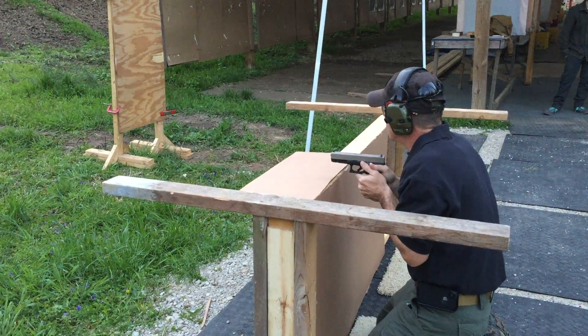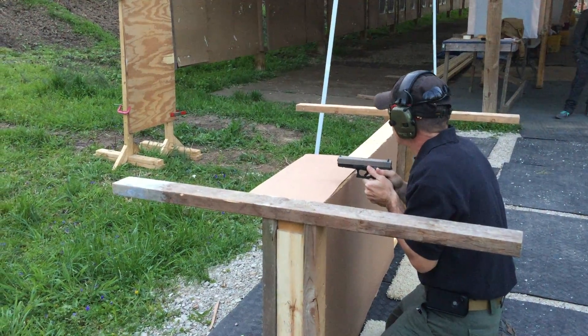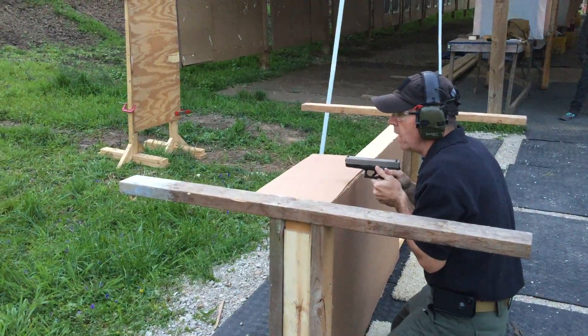You hear them getting closer. They touch the knob on the door and you're like, stop. I have a gun. I'll shoot.